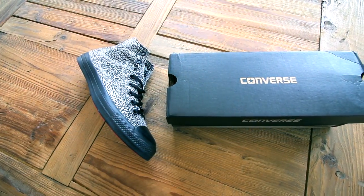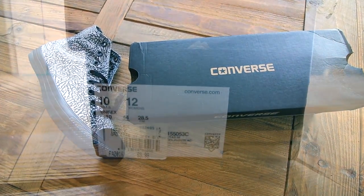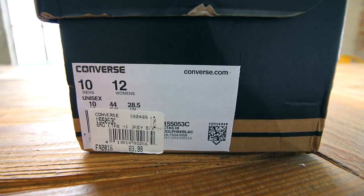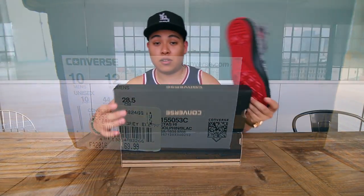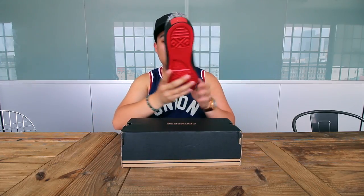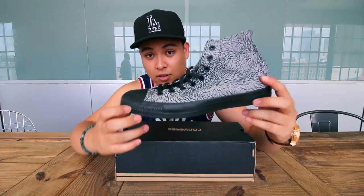We have something special to bring you guys today. We have a release from Converse and this releases this Friday. The retail is going to be $69.99. This is a special release because it is for their 23rd anniversary in business — we are bringing you the Converse Chuck Taylor High, and this one has elephant print on it.